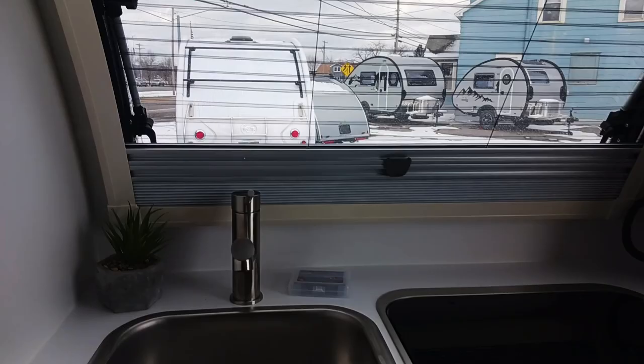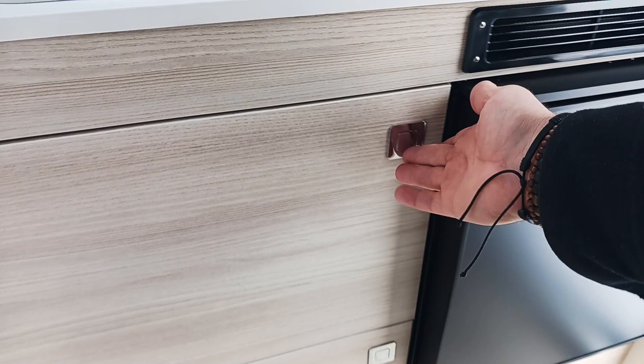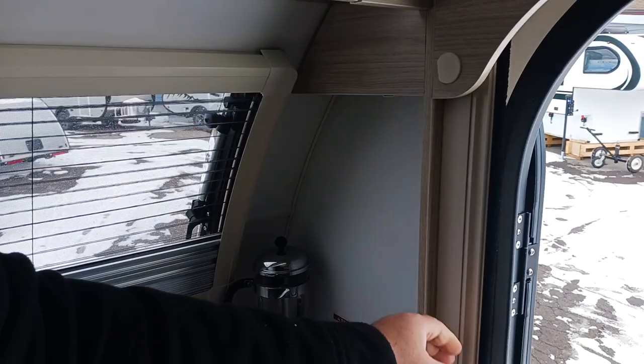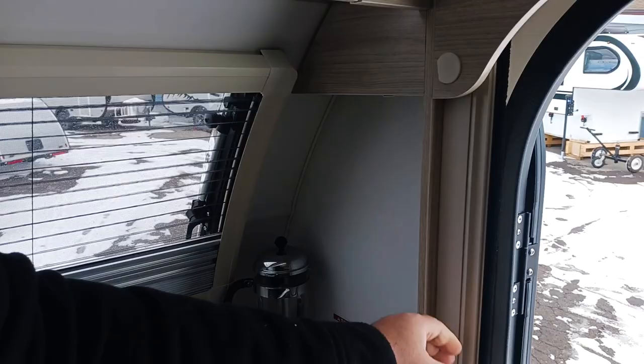Over to the kitchen area — you do have a 12-volt fridge with storage, a 12-volt power converter down underneath, and a two-burner stove with the electric push start. You also have a pocketed screen door along with the windows, and they open nice and wide.